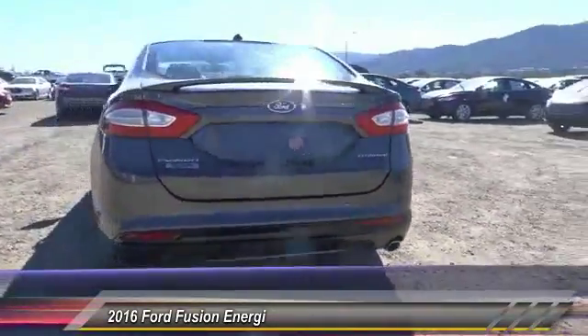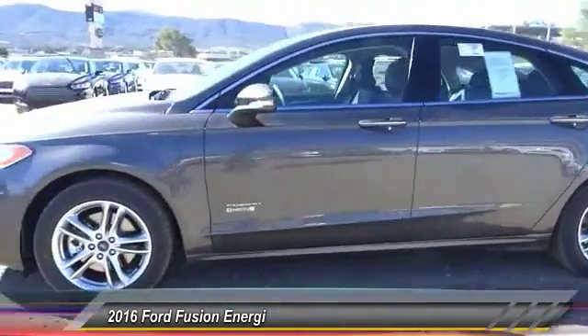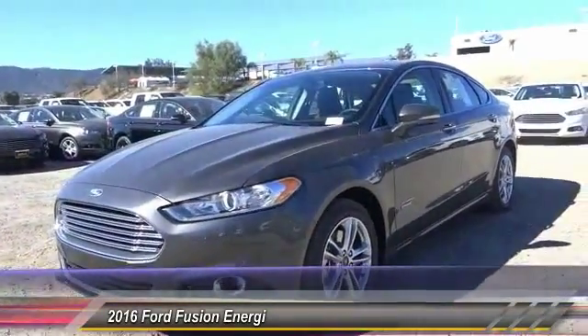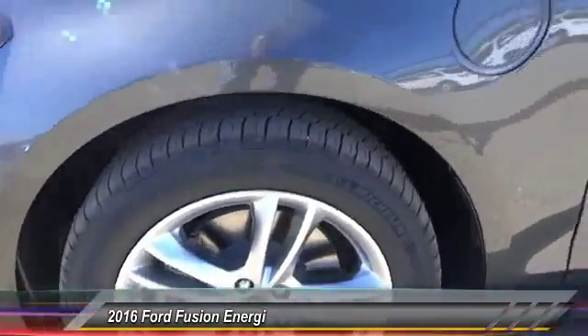Here are some of this vehicle's great options: steering wheel audio controls, backup camera, keyless entry, traction control, dual airbags, Bluetooth wireless data link for hands-free phone, power steering, air conditioning, front automatic stability control, and keyless start.